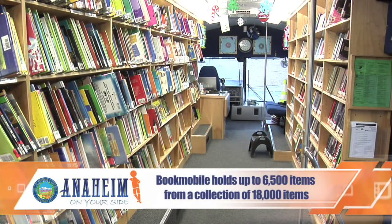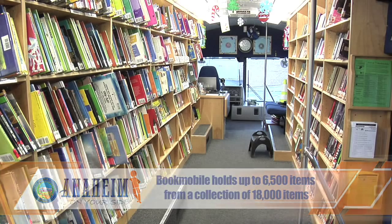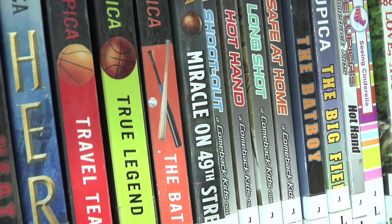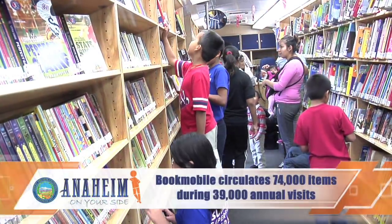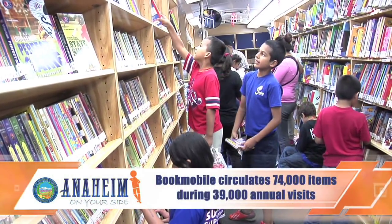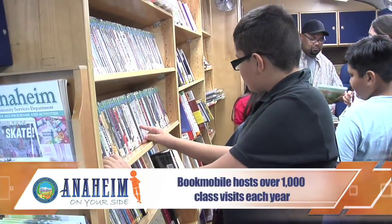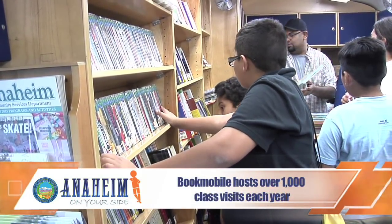It holds up to 6,500 items, although we have a collection of about 18,000 items. Many of those items are in circulation at any given time, and we also have a storage area in our central library. Annually, we circulate around 74,000 items during 39,000 visits to the bookmobile, and we have over 1,000 class visits each year.